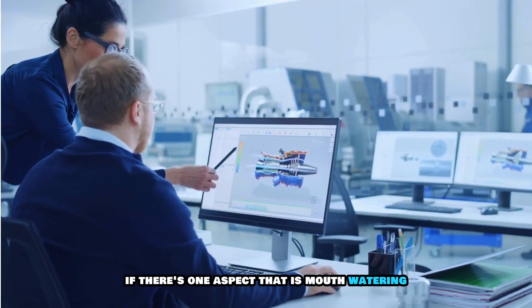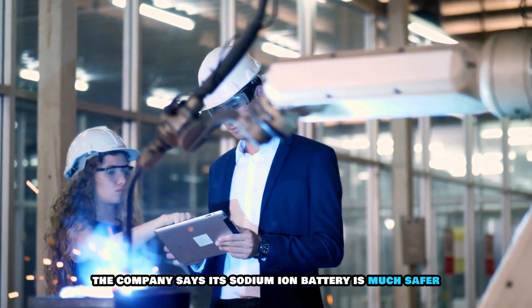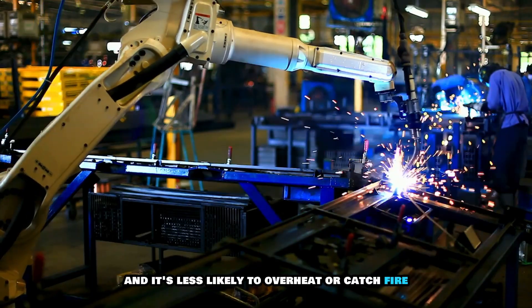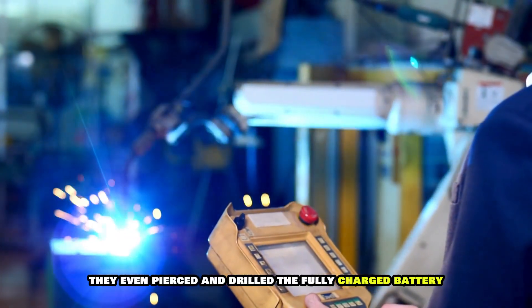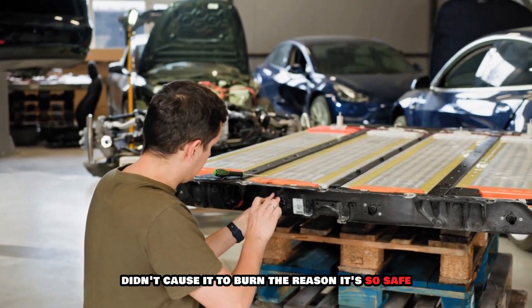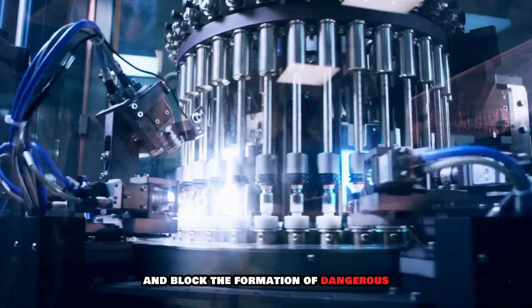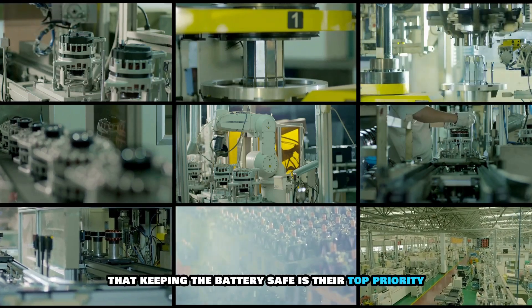If there's one aspect that is mouthwatering about CATL's new sodium ion batteries, it is the safety it guarantees. The company says its sodium ion battery is much safer because of the way sodium behaves — the battery does not easily form spikes, or dendrites, inside the battery, and it's less likely to overheat or catch fire. CATL tested the battery far more strictly than usual safety rules require. They even pierced and drilled the fully charged battery, and it barely gave off any smoke — no fire and no explosion. Even cutting the battery with a saw didn't cause it to burn. The reason it's so safe is because of the electrolytes contained in the battery, which act like a protective barrier, stopping heat from building up and blocking the formation of dangerous internal structures. The company calls it a kind of built-in firewall, and made clear that keeping the battery safe is their top priority.